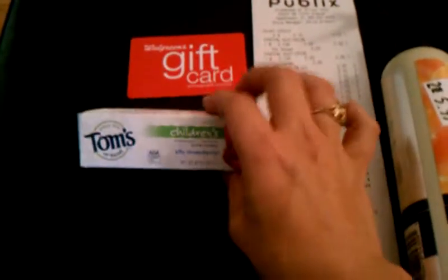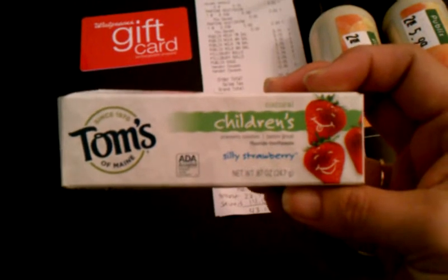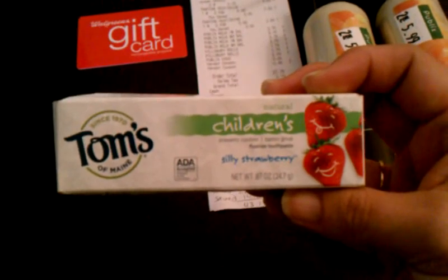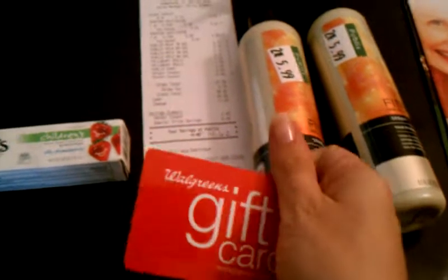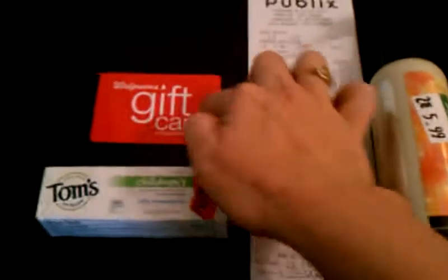I wanted to show you guys a couple of freebies I got in the mail. I got this sample of Tom's of Maine children's toothpaste, and for doing a survey I got a $15 Walgreens gift card that still has $15 on it.